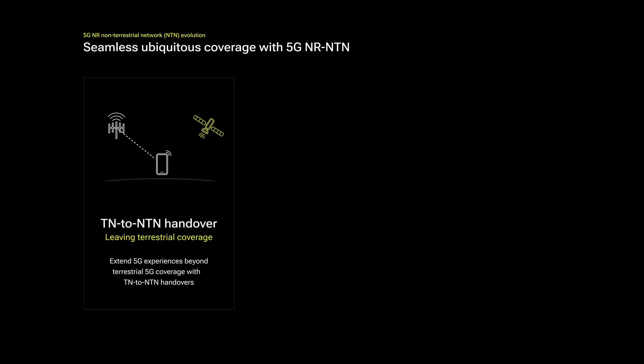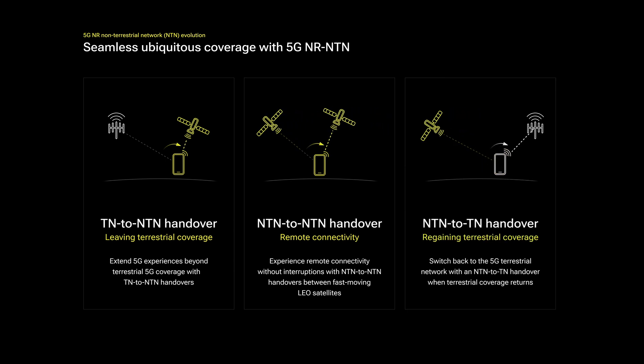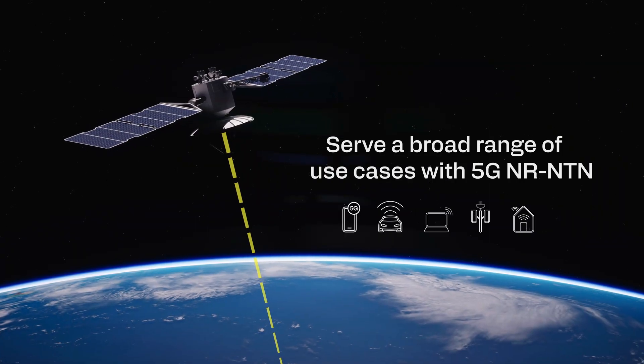In summary, we believe satellite-to-device connectivity will play a key role in enabling ubiquitous connectivity worldwide. 5G NR NTN technology was purpose-built to seamlessly integrate 5G terrestrial and non-terrestrial networks, delivering superior experiences despite the physical challenges. By providing greater flexibility of user movement and seamless connectivity for the moving user, we at Qualcomm Technologies are at the forefront of realizing the 5G NR NTN promise.